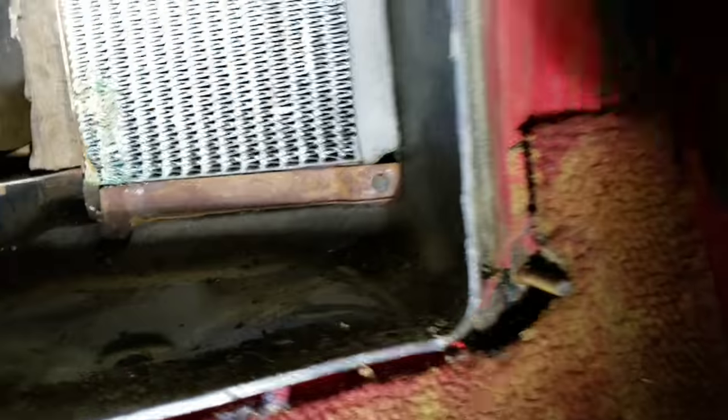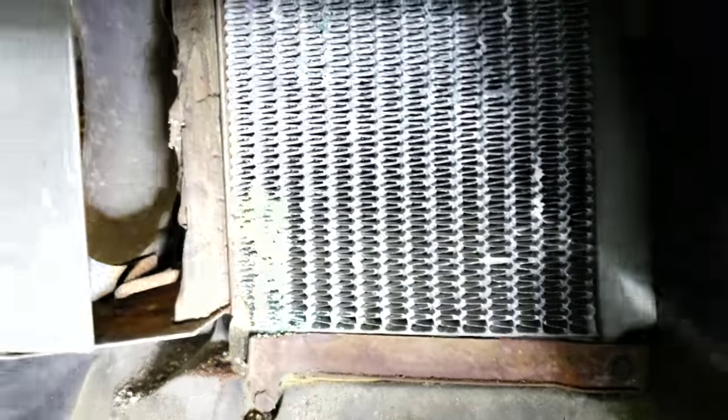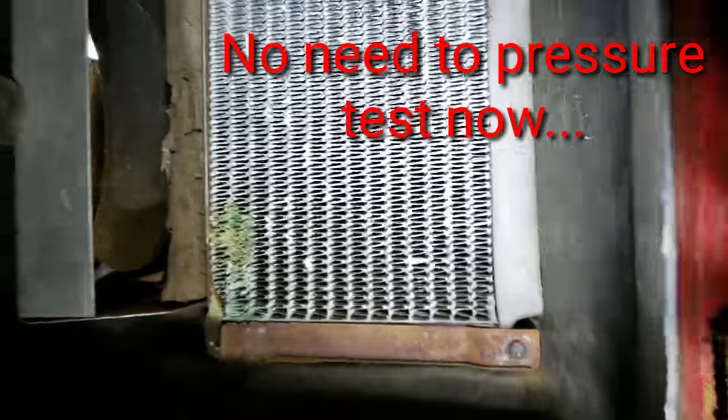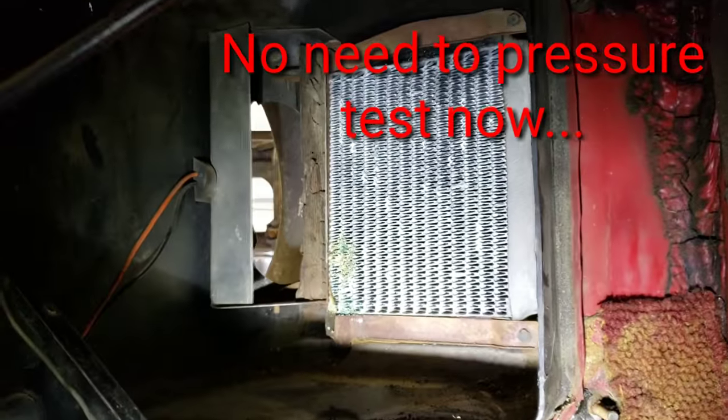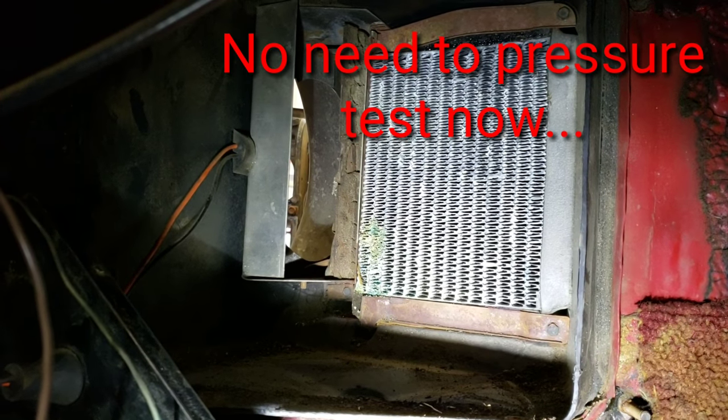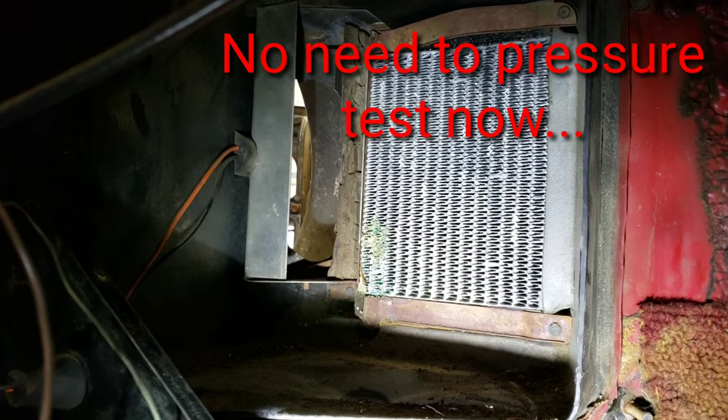Now I have the evaporator out. This little panel comes out along with it — and that's the heater core. You can tell it's definitely leaking; there are stains from the antifreeze all over it. So it's definitely shot, which is why I figured they bypassed it — and that's why my son was complaining the truck had no heat.